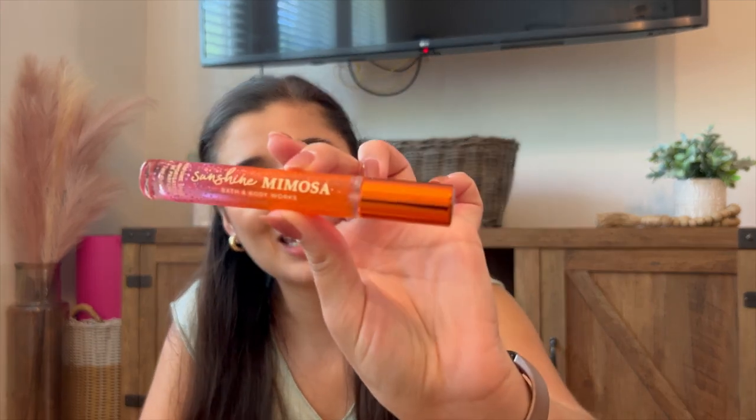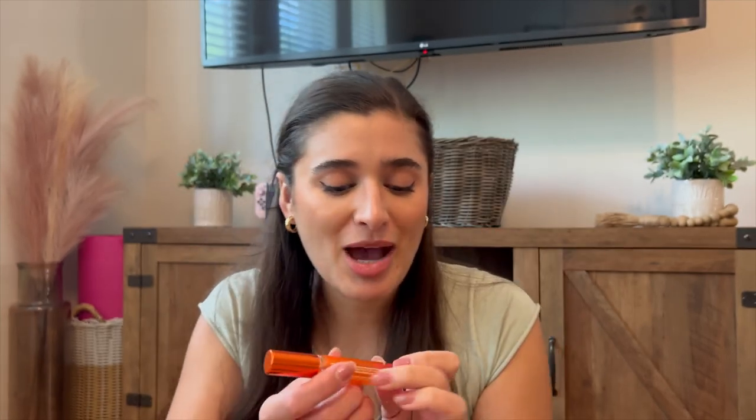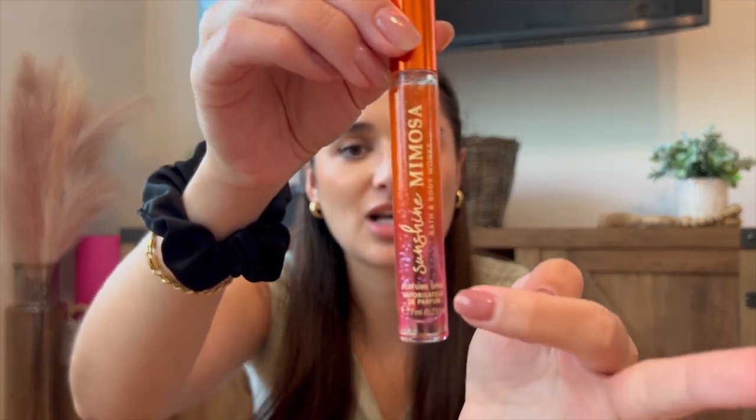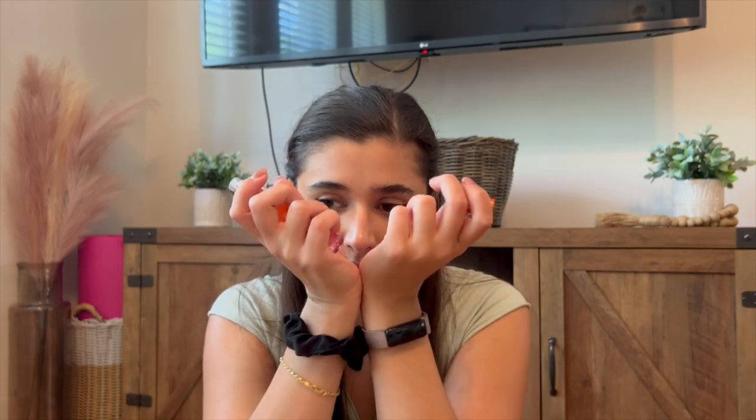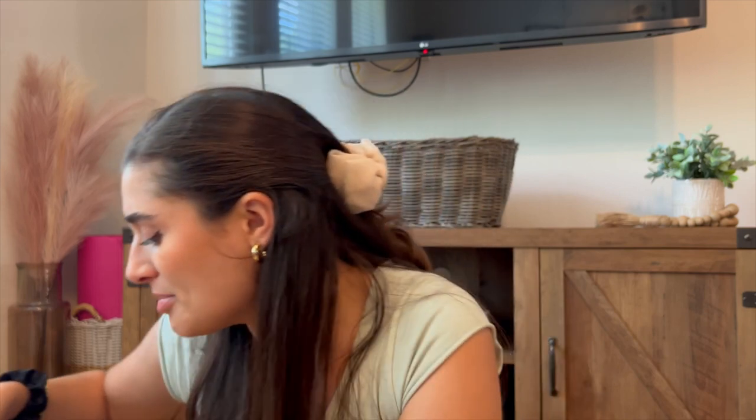Also on the $3 table, I found a Sunshine Mimosa Perfume Spray Mini — $3, you guys, are you kidding me? The packaging on this is also like super gorgeous. It's got little bubbles coming up like a mimosa — I thought that was a really cute touch. This scent is really yummy. I do have it in the moisturizing body wash, so I'm actually really excited to have the perfume to pair it with. Very, very citrusy — a lot of citrus in this one, but it is really yummy and I think this is going to be really good for the summertime. Very excited to have that one for only $3 — you cannot pass that up.